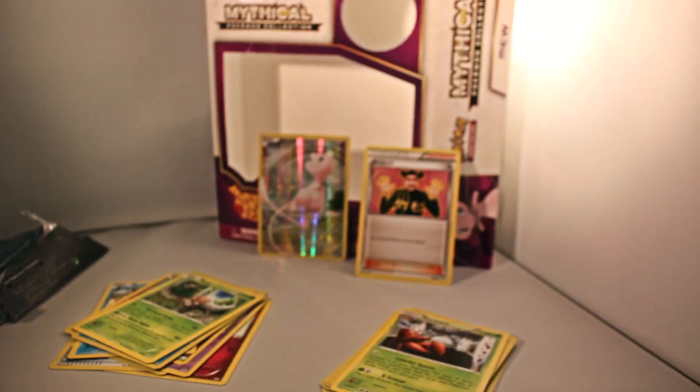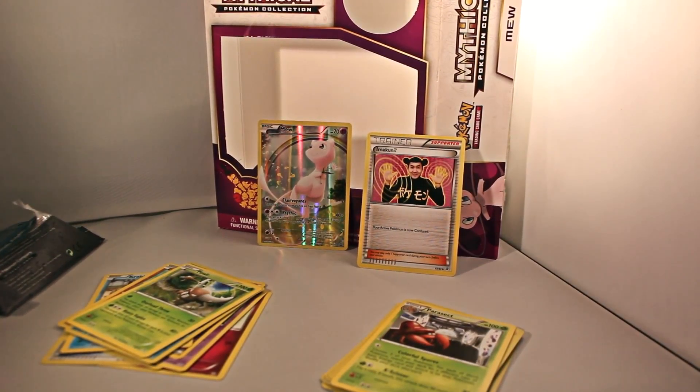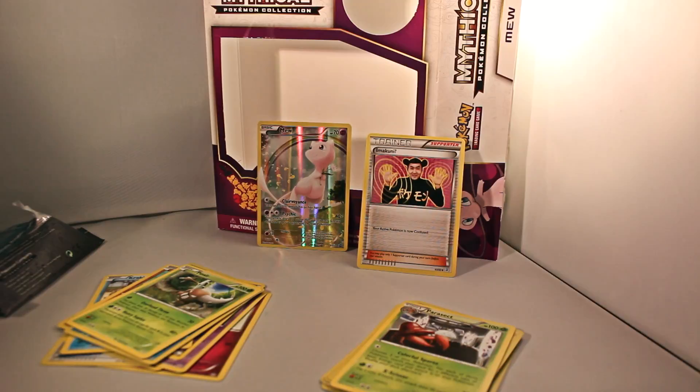Thank you guys for watching. I've been Zephytodios123 here, with probably the weirdest Pokemon card ever to be officially licensed. I will see you guys next time — hopefully more Pokemon cards, but maybe not. I will see you guys next time.